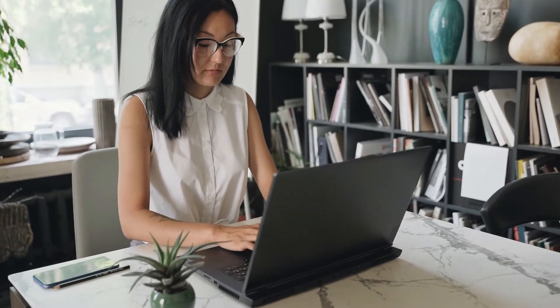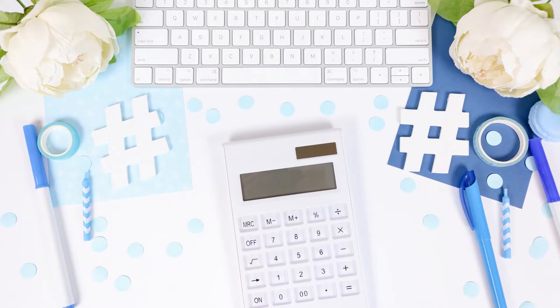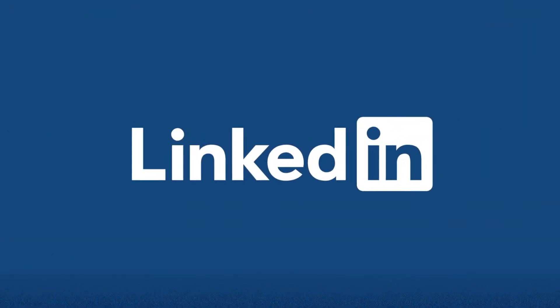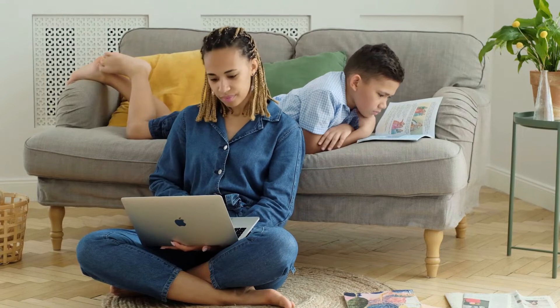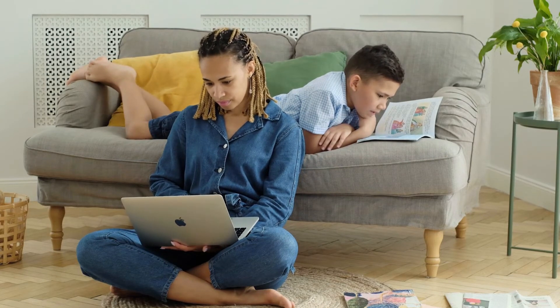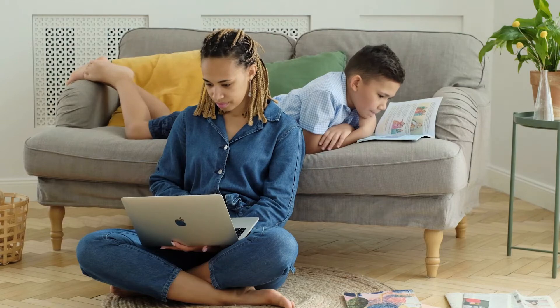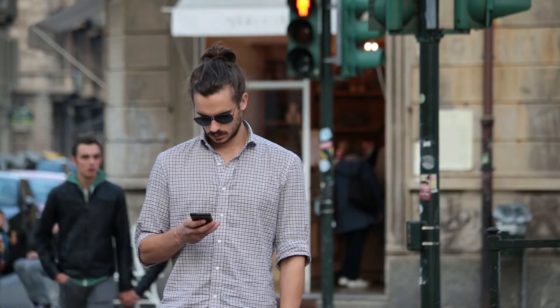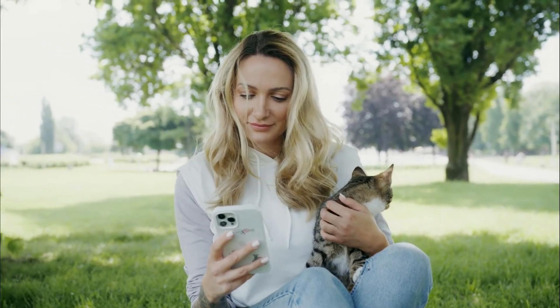Twitter can also do wonders. Send out tweets letting your followers know that you want to become a translator and look for job opportunities, or search for hashtags such as #translatorjob or #translating. And of course, be present on LinkedIn — have your profile up to date and let other users know you are looking for work, be open and connect with potential clients or agencies. You can't go wrong with reconnecting with old friends from university or former working colleagues. Check out events or meetups of other translators — you never know if someone requires a translation service.